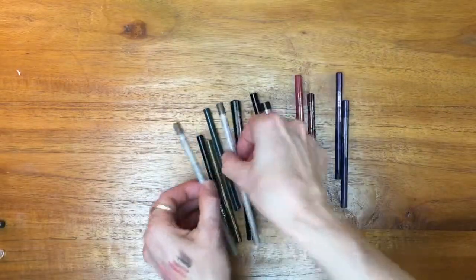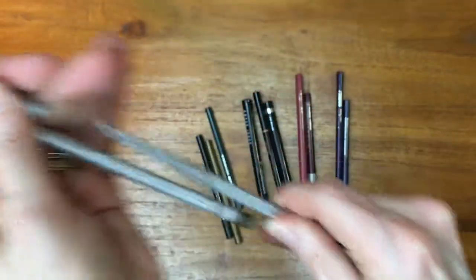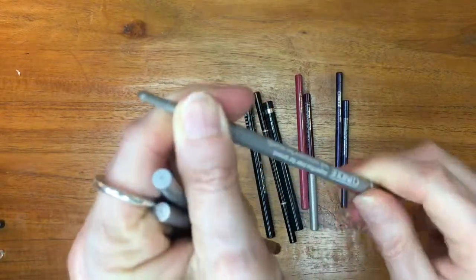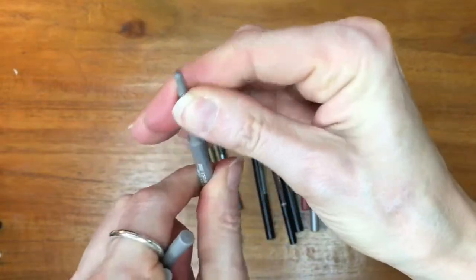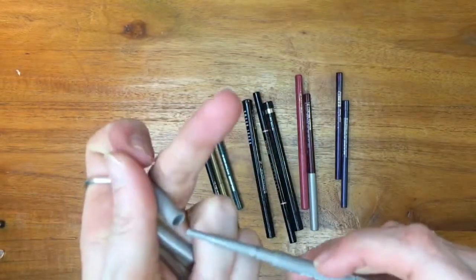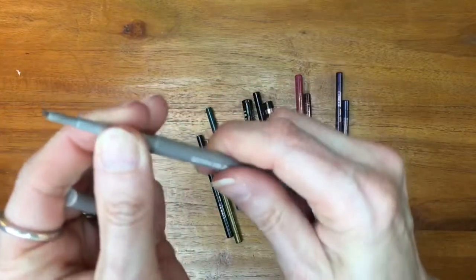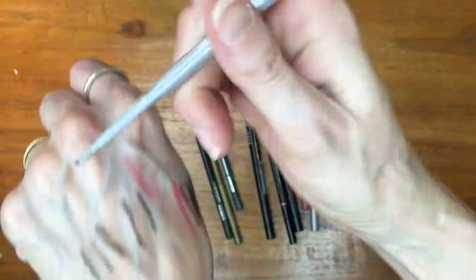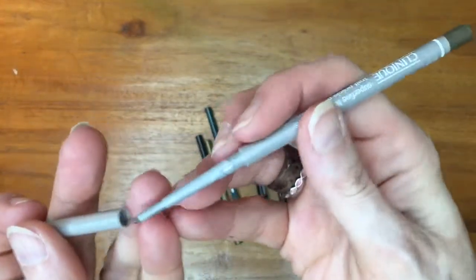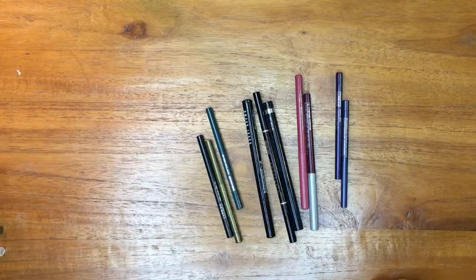I have two little Clinique brow pencils in the shade Soft Brown — they are very fine and I had totally forgotten about them. One is empty and the other has just the barest little nub, so I'll trash that. The other one has a little more life to it, so I'll put it back into rotation. It is a nice soft brown and I enjoyed rediscovering it from the bottom of my drawer.